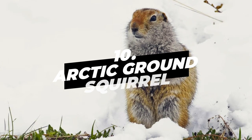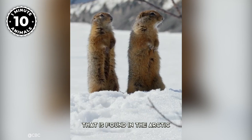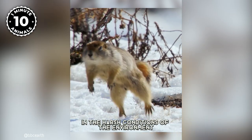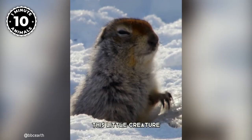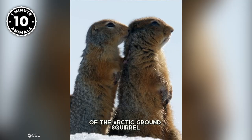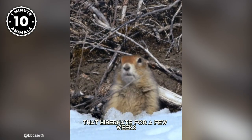Number 10: Arctic Ground Squirrel. The Arctic Ground Squirrel is a unique species of squirrel found in the Arctic regions of North America. It's the only ground squirrel that lives in the Arctic and is well adapted to survive in the harsh conditions of the environment. With its thick fur coat and a body length of up to 30 centimeters, this little creature is built to withstand the cold temperatures and long winters of the Arctic. One of the most remarkable characteristics is its hibernation behavior — unlike other squirrels that hibernate for a few weeks, the Arctic Ground Squirrel hibernates for up to eight months of the year, from September to May.